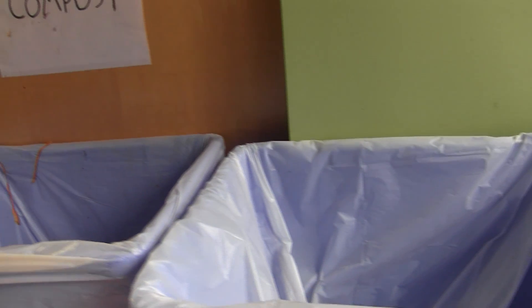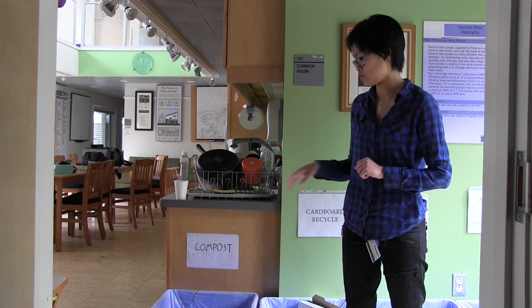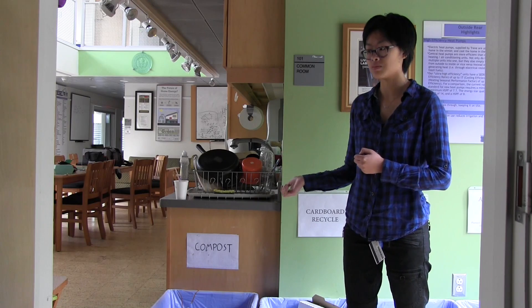Compost is the process of having your food broken down by microbes into smaller and simpler compounds. Every time you make eggs, you take the shell, crush it up a little bit, throw it in the compost. You use paper towels, rip it up a little bit, throw it in the compost.